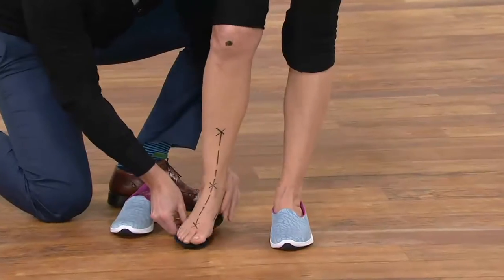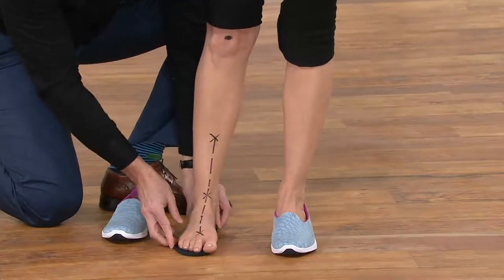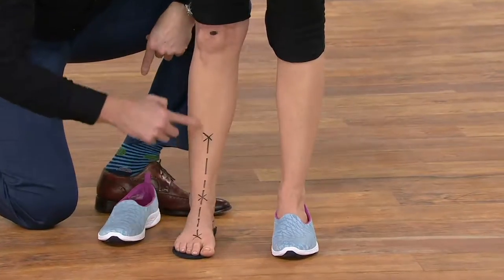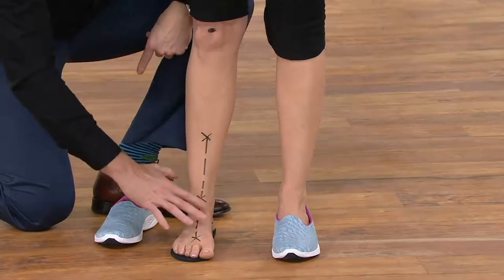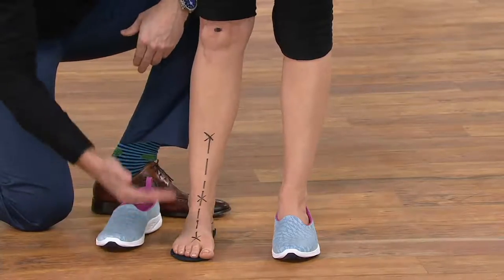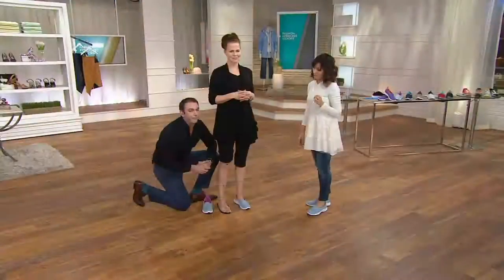Let's look very quickly - I've taken that insert out and look at the difference. As soon as Anne's foot goes onto that podiatrist-designed technology, you can see how that line has straightened up beautifully - everything is back into its natural alignment. It really shows the importance of having that podiatrist-designed technology right underneath the foot.